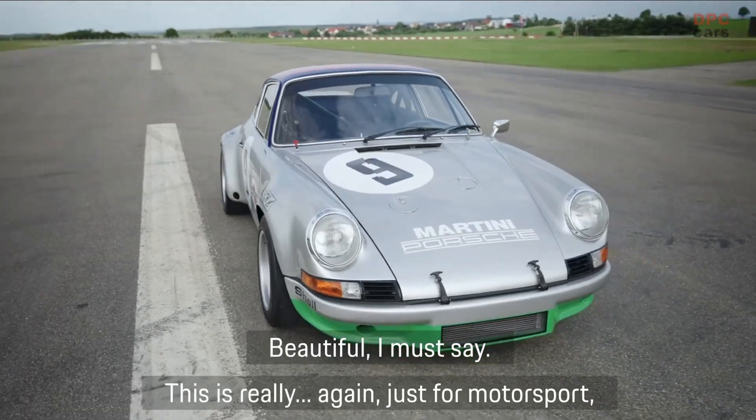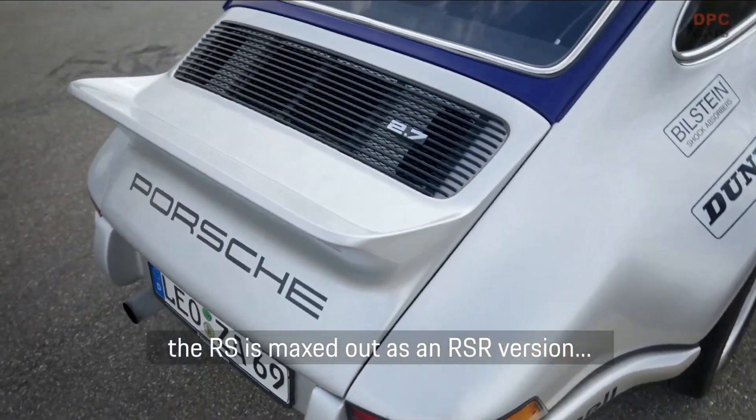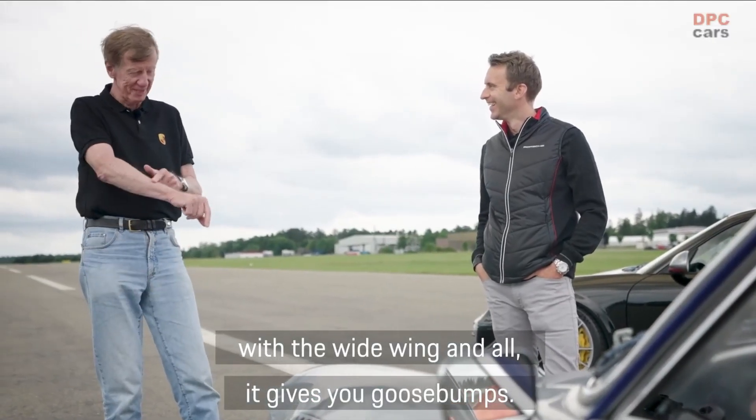And wonderful, I can say. For motorsport, the RS as an RSR version. The normal car is pretty, but if you see it with the wide body, you'll go crazy for it.